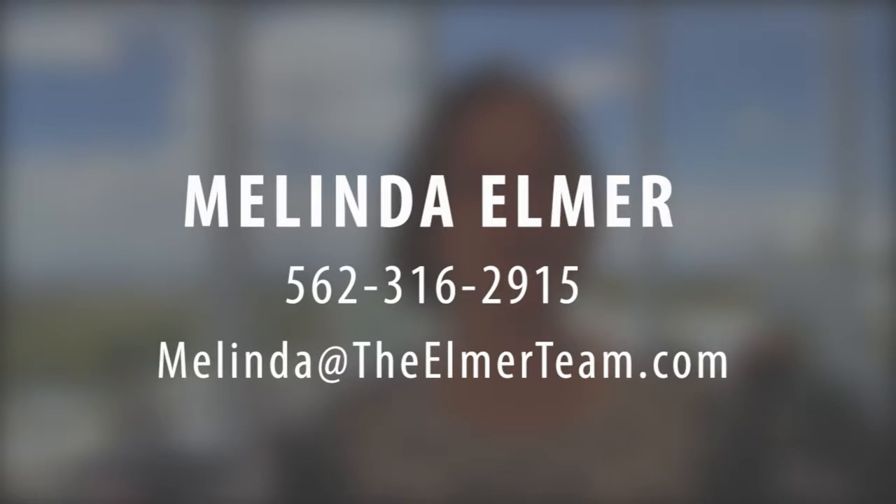If you have any other questions or want more specific details about this, or referrals to some great lenders, give me a call. My number is 562-316-2915, or you can reach me at melinda@theelmerteam.com. Thanks so much for watching.